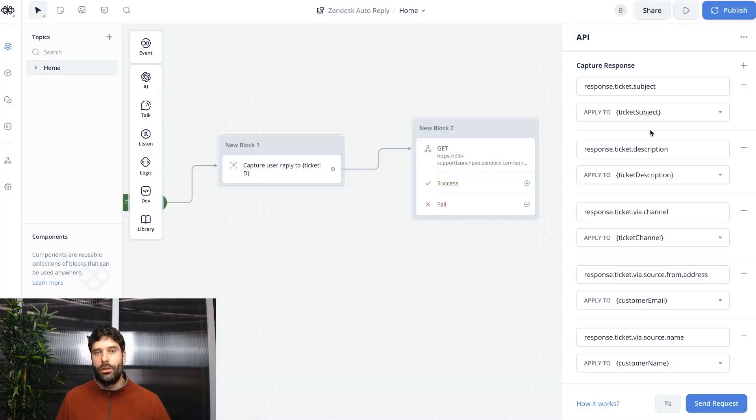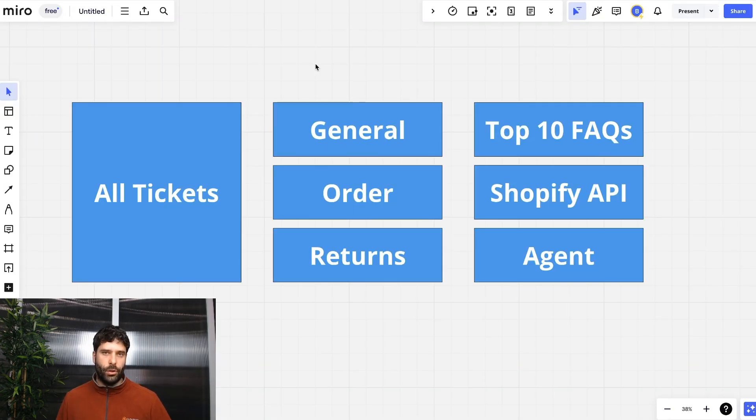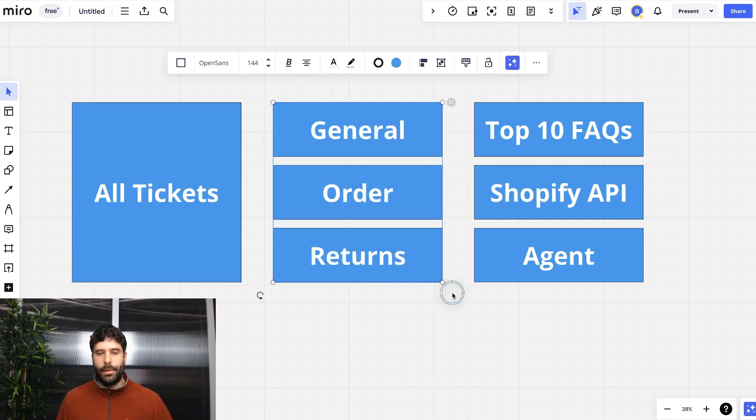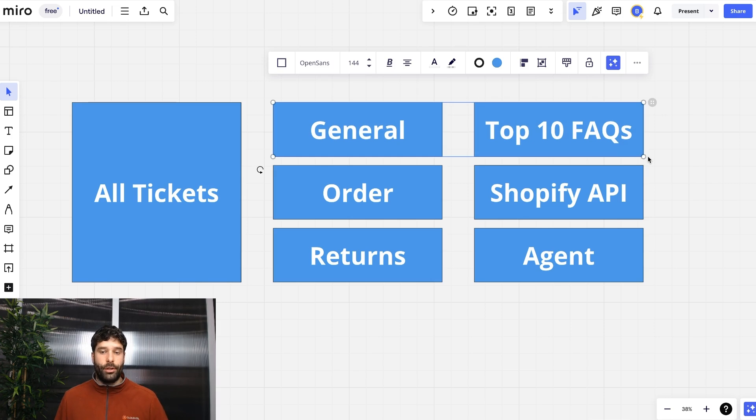Now we've captured a bunch of information that we can use to process our request. The next part of this build is all about mitigating risk. We don't want to be generating incorrect responses and sending them to customers. I'm going to show you one way to filter out tickets and isolate the ones that you know you have answers to — starting with identifying your top 10 or 20 most common FAQs.